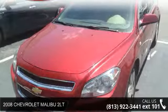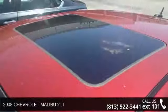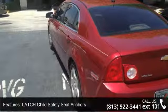Step onto the 2008 Chevrolet Malibu 2LT. This may be the set of wheels you've been looking for. This vehicle comes with a reliable six-cylinder engine, connected to a smooth shifting automatic transmission.